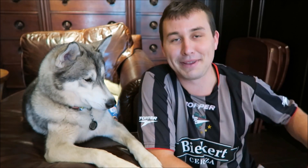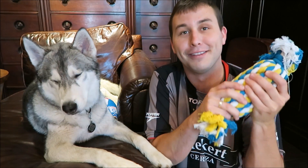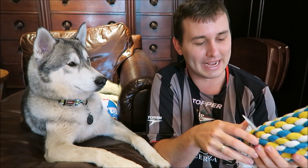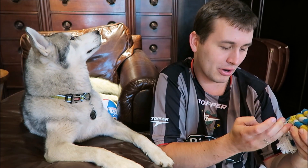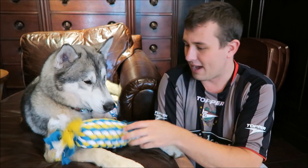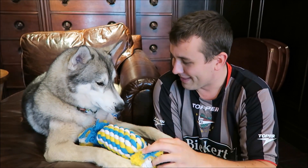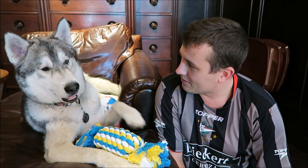The next thing in here is going to be this enormous rope toy. Nook loves rope toys, so this is actually fantastic. This is by Boots and Barkley. Let's try this out. You want that? You just want treats, don't you? You're spoiled.